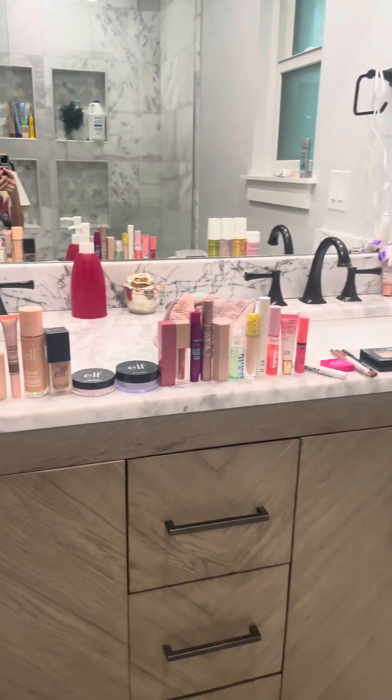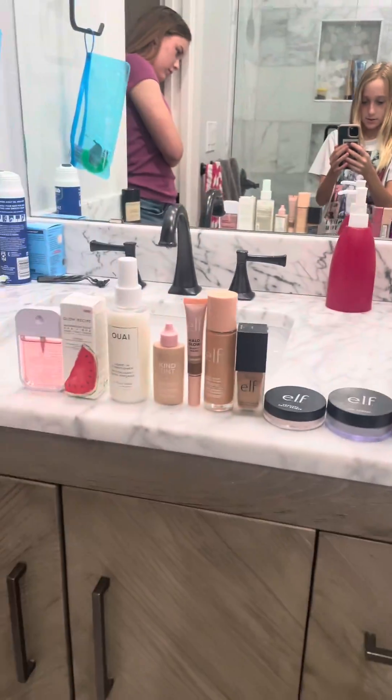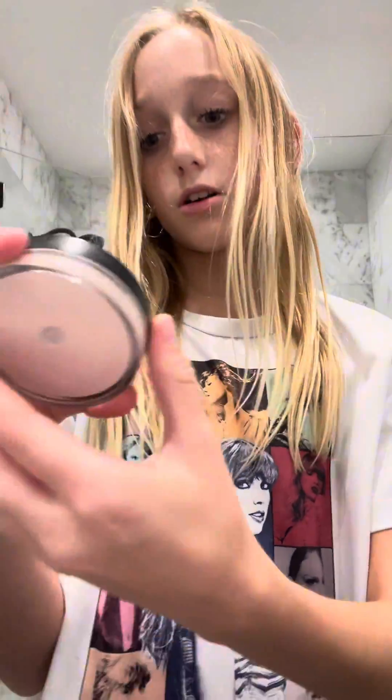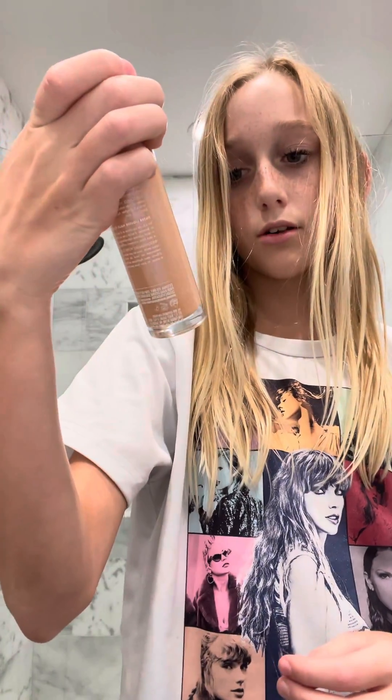Okay guys, today we're gonna be showing and reviewing makeup. We have all of this stuff. We're gonna start with the elf — we got the elf Wallace foundation, then we got the elf HD powder, then we got the elf putty primer, then we got the elf contour, and then an elf halo glow liquid filter.